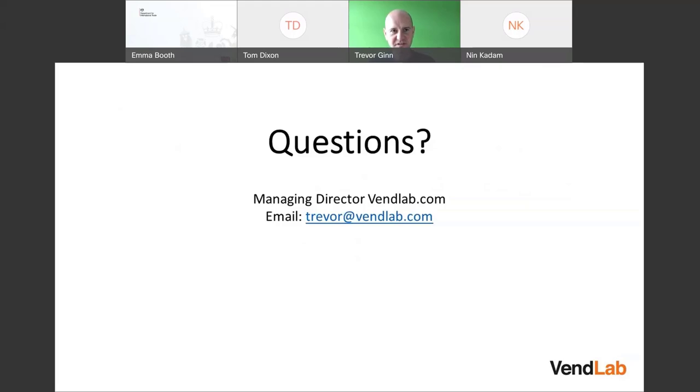That's the presentation — thank you for listening. I think it's time for some questions. Thanks very much, Trevor. We're going to move over to the Q&A section now. Do keep those questions coming in.